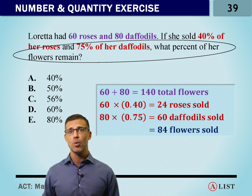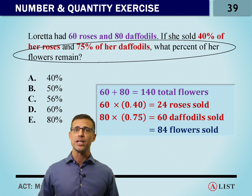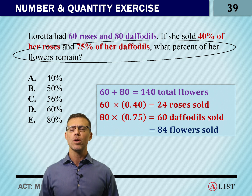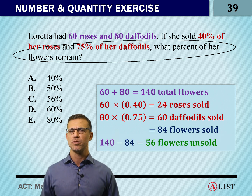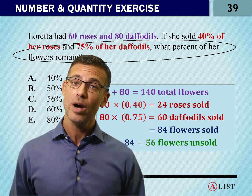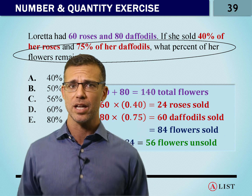In order to actually solve this question though, we can't just come up with 84. We have to come up with what's left. 140 minus 84 gets us 56. So the answer is C — no, it's not. 56 was the number of flowers. The question asked what percent is left.